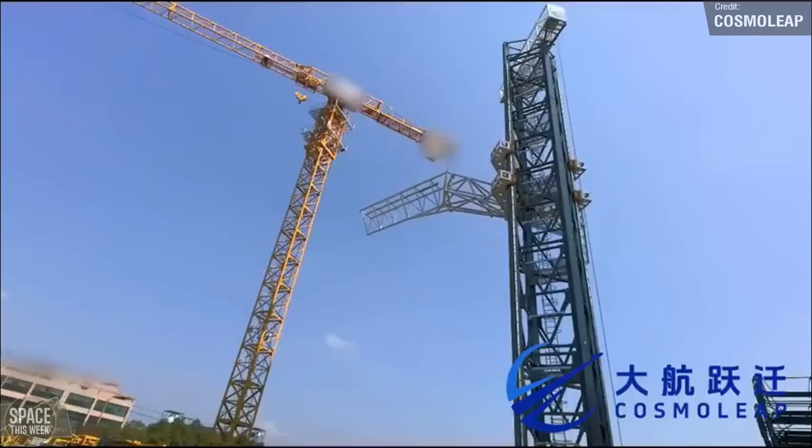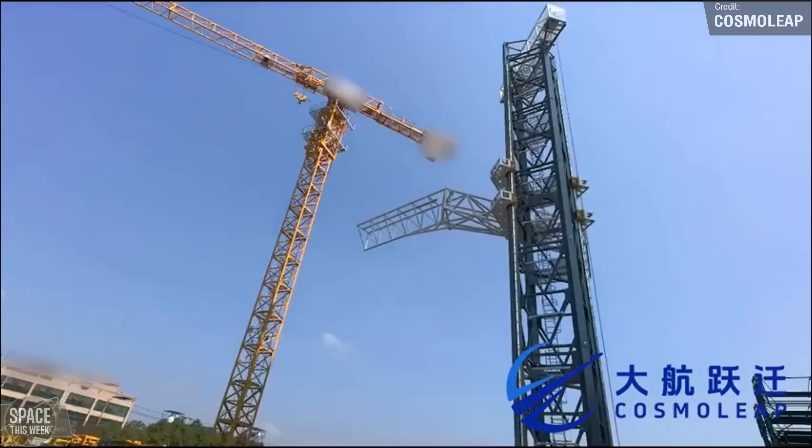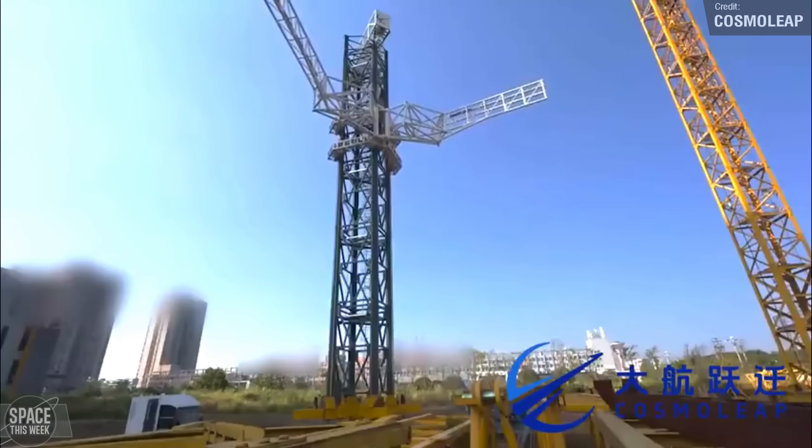I gotta say, it does look a lot better than SpaceX's — look at those arms! They're bigger, which means they're better, right?